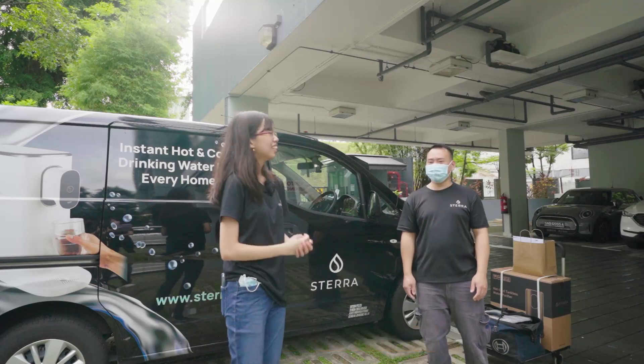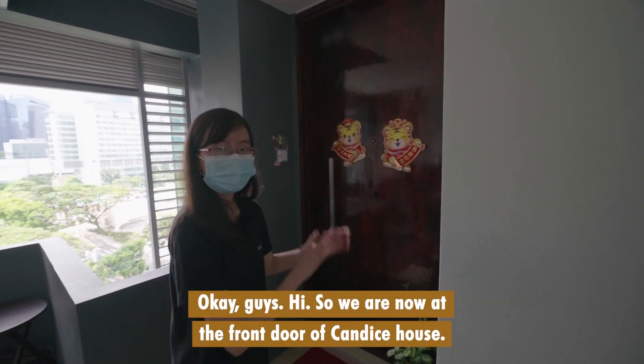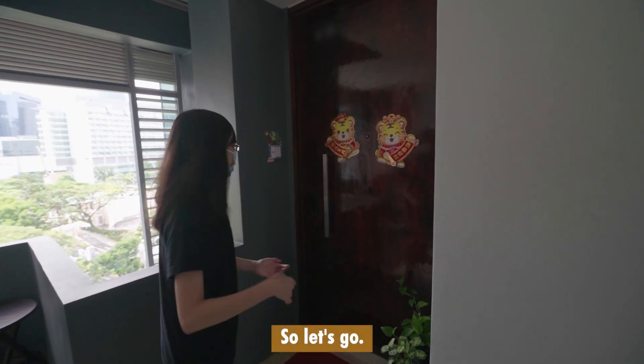So Cog Min, are you ready? Let's go! We are now at the front door of Candice's house. Let's go!